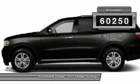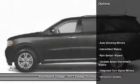This vehicle has less than 70,000 kilometers. Here are some of this vehicle's great options.